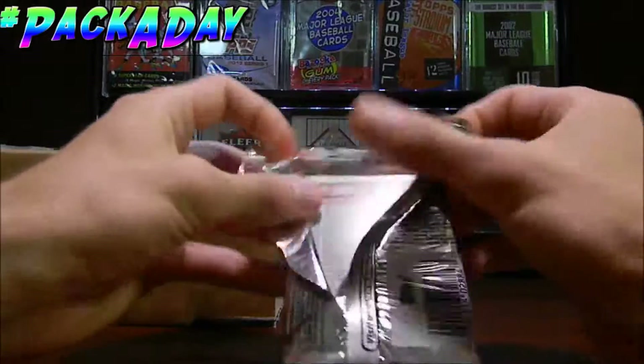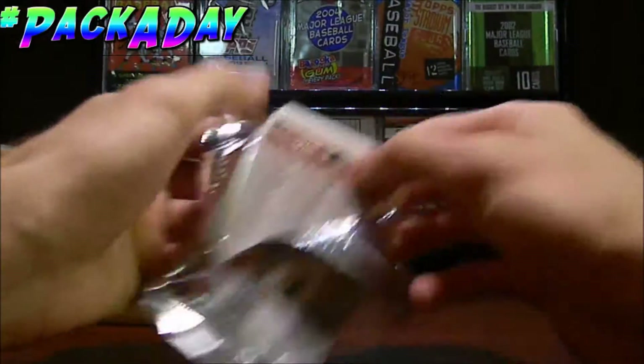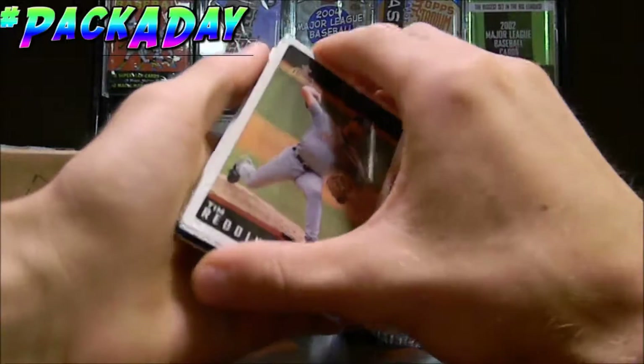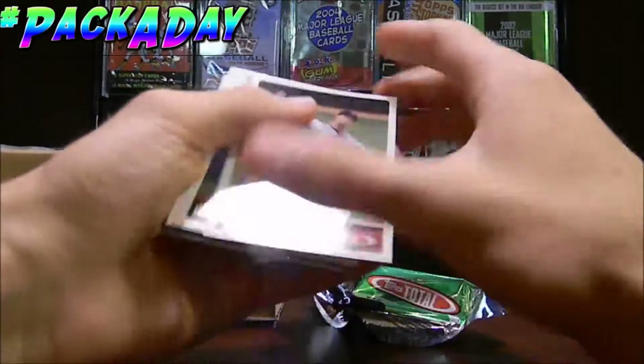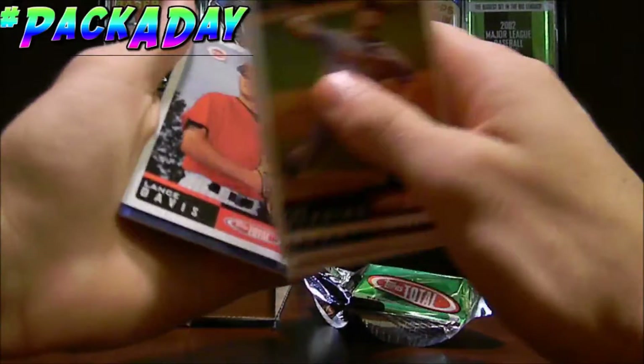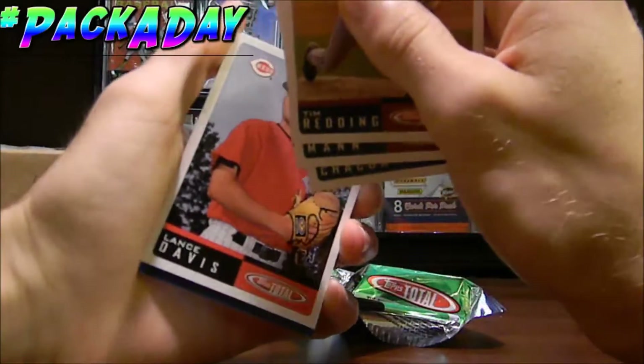I really do love the 2002 Topps Total, so this is gonna be really fun for me. These cards are a little bit stuck together, but that's all right. So we got Tim Redding, Jim Mann, and Lance Davis — if we can separate them a little bit better.